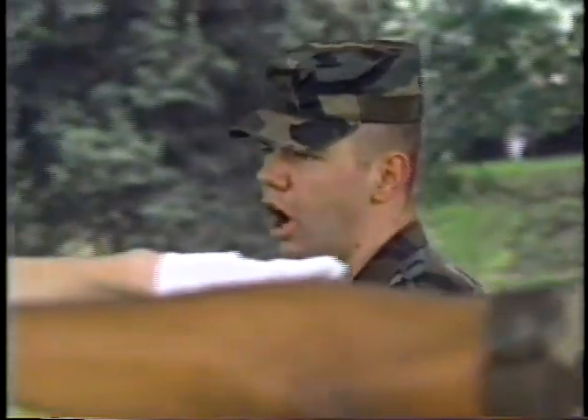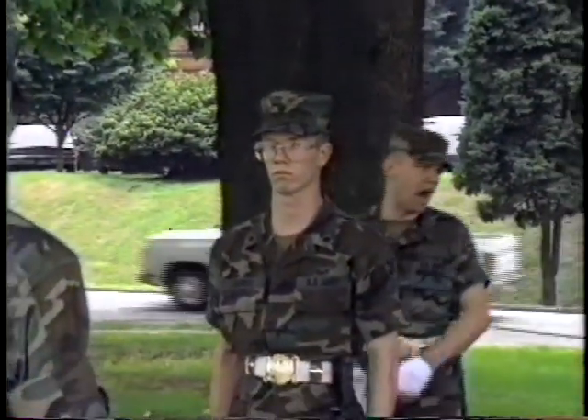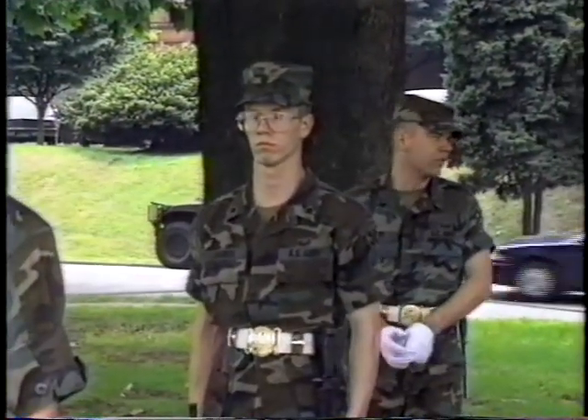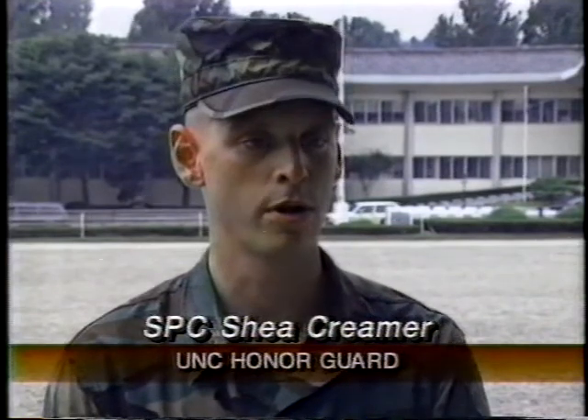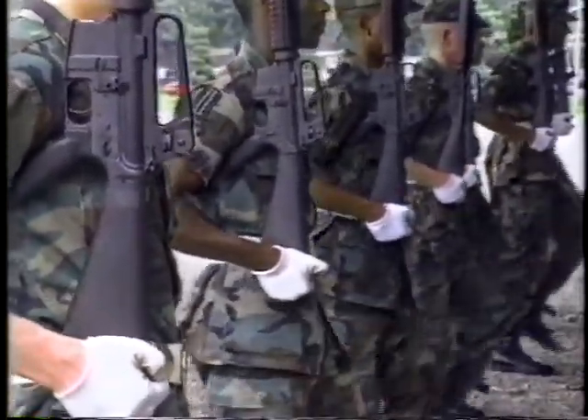For new soldiers, getting the moves down can be frustrating. When you first come in, there's a new man program. It's usually depending on your ability level how long you stay on it. On the average, I would say it's a month-long process. I was on it for a month myself. And during that time, you'll learn all the basic movements and little tricks of the trade, trying to keep in line when we pass by for review. They teach you basically all the basics that you'll need for the honor guard company.